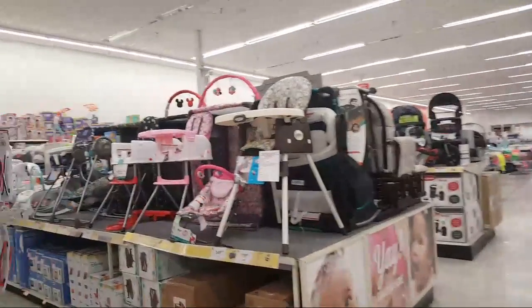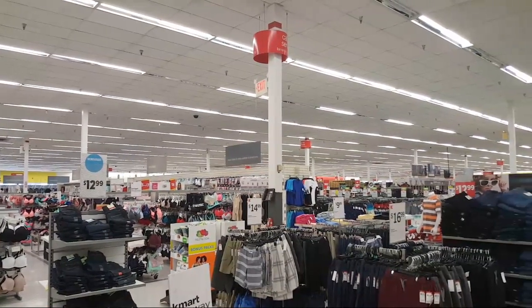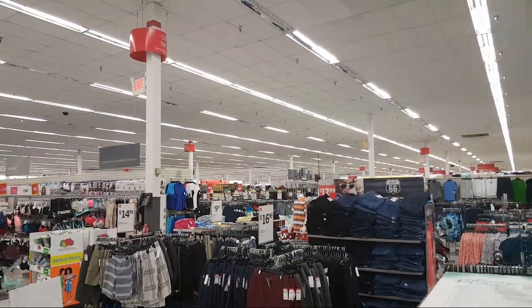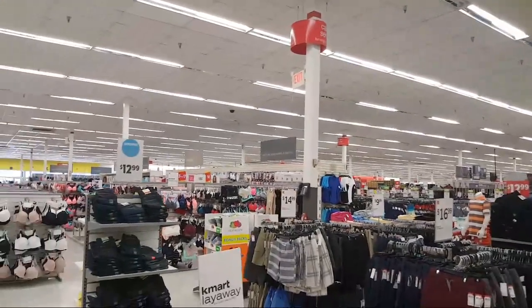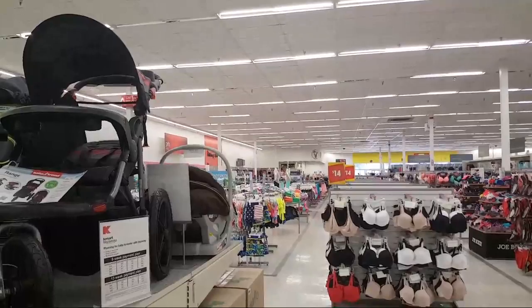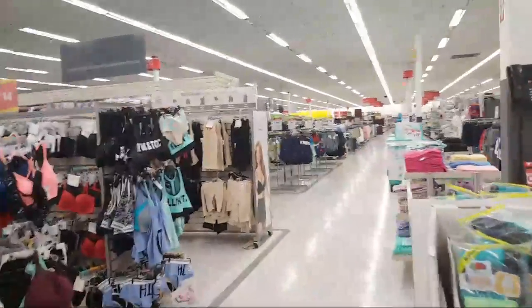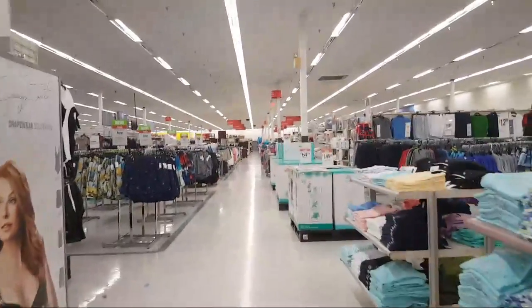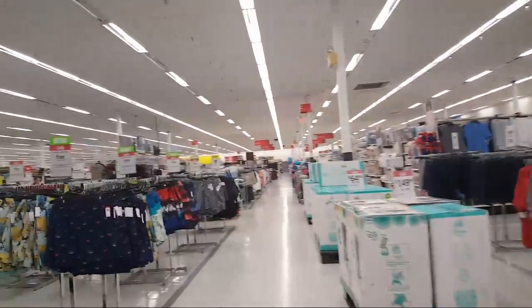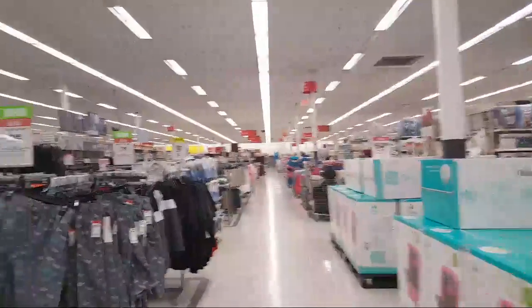I've gotten a little bit more brazen now with my filming since nobody has said anything yet. I don't know if you can see it all the way over there in the front, but there's a Little Caesars in this one too, which we'll go try and take a look at. Neither Kmart nor the other store sells video games anymore.